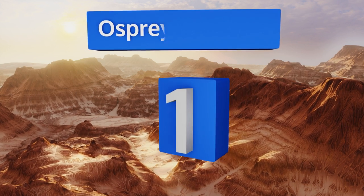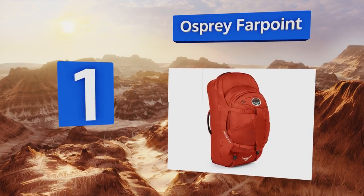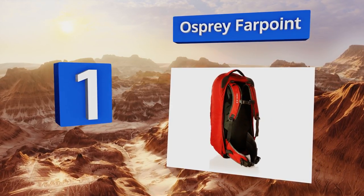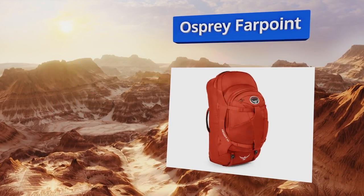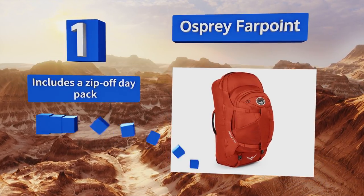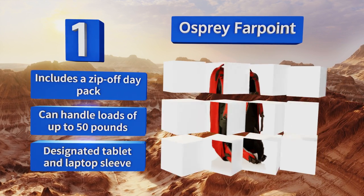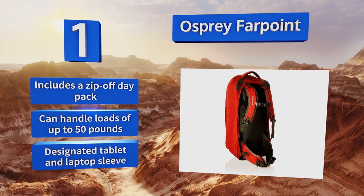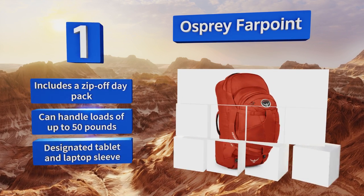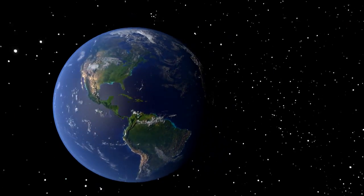Coming in at number 1 on our list, the Osprey Firepoint was made to accommodate long-term travelers but is also ideal for extended trips and hikes. Compression straps help stabilize your gear while padded side and top handles give you a firm grip when you need to hoist it above your head. It includes a zip-off day pack and a designated tablet and laptop sleeve, and it can handle loads of up to 50 pounds.